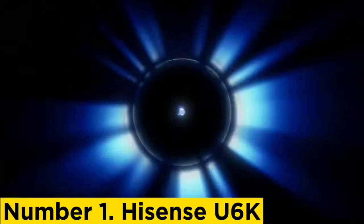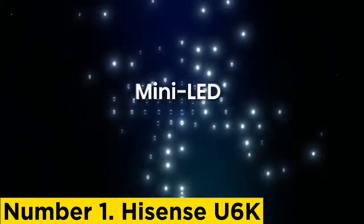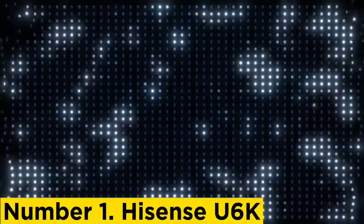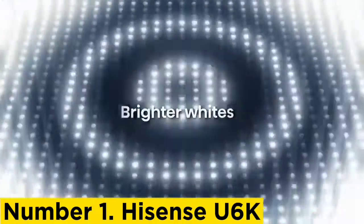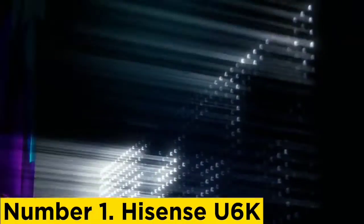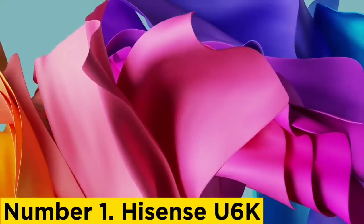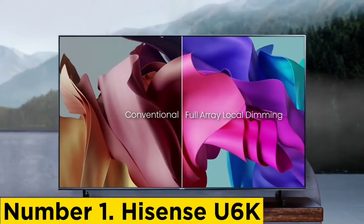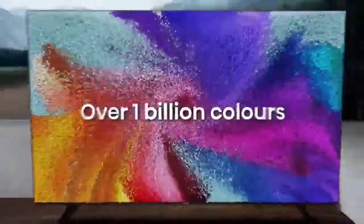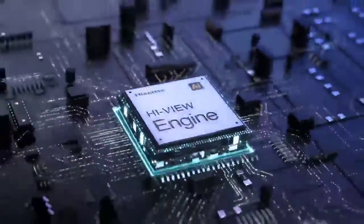Number 1: Hisense U6K. If you want to save money, the best budget smart TV we tested is the Hisense U6K. Compared with the Hisense U8K, the main trade-off is that it doesn't get as bright, so highlights don't pop as much in HDR, which is normal for a budget-friendly model. It also has worse reflection handling, so it's better to use in a dark room, where it displays deep blacks thanks to its full-array local dimming feature. Unfortunately, there's some blooming around bright objects. It upscales content well, has good HDR gradient handling, and is very accurate overall, so it displays most content the way its creator intended.